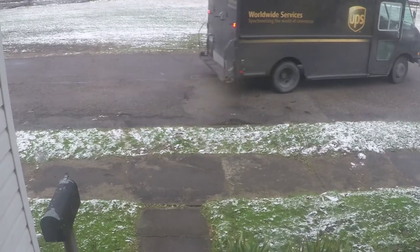Look what we got. The delivery driver said, 'My truck is empty! This is the stop I've been waiting for all day. I've got so much room in my truck now.'